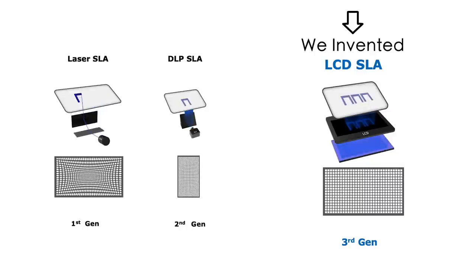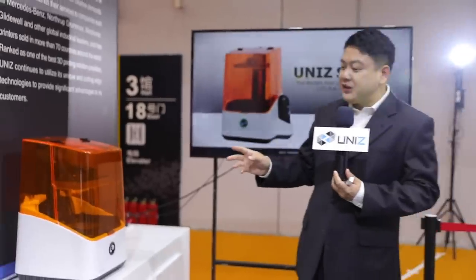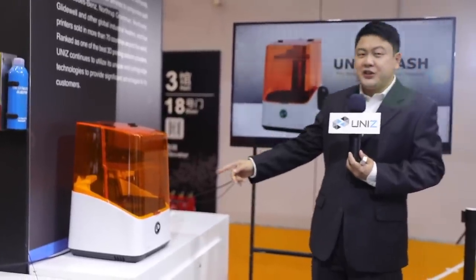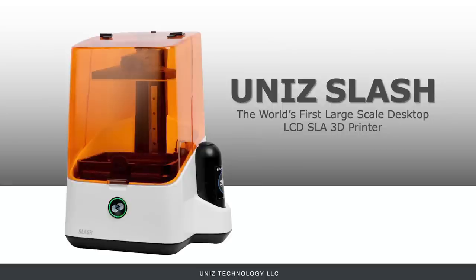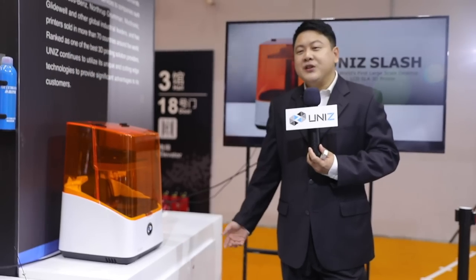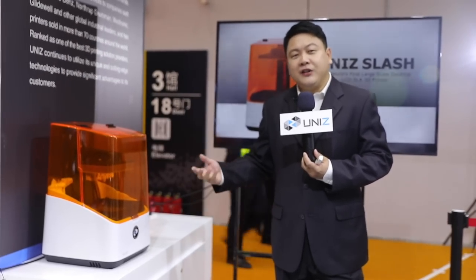In 2016 we reached an important milestone. The Slash 3D printer was successfully launched on Kickstarter and attracted world-leading companies in the dentistry, jewelry, and entertainment industries. That was solid proof that we were on the right track.